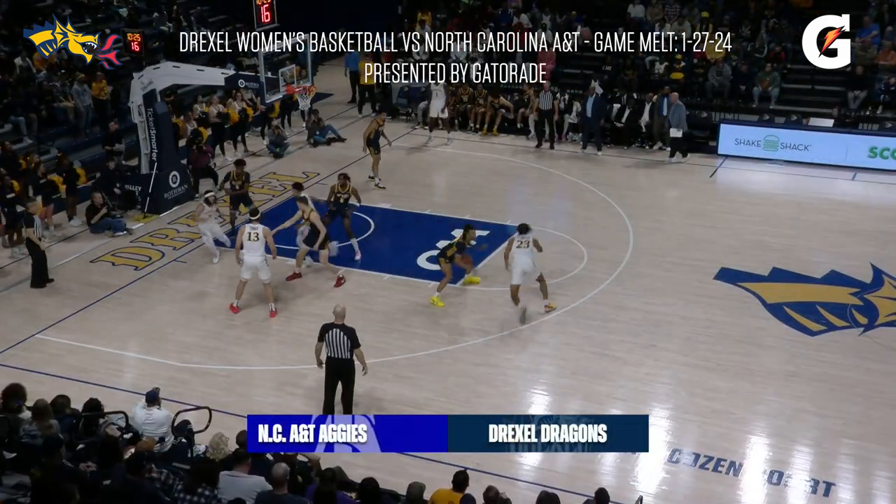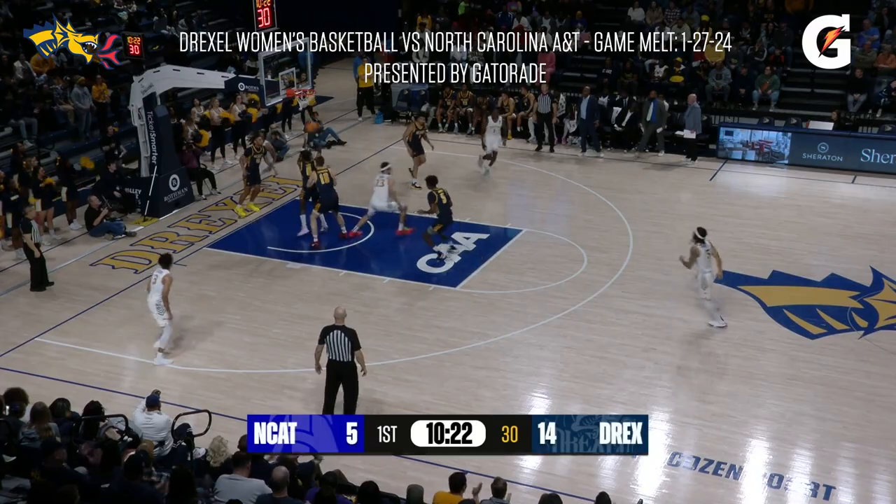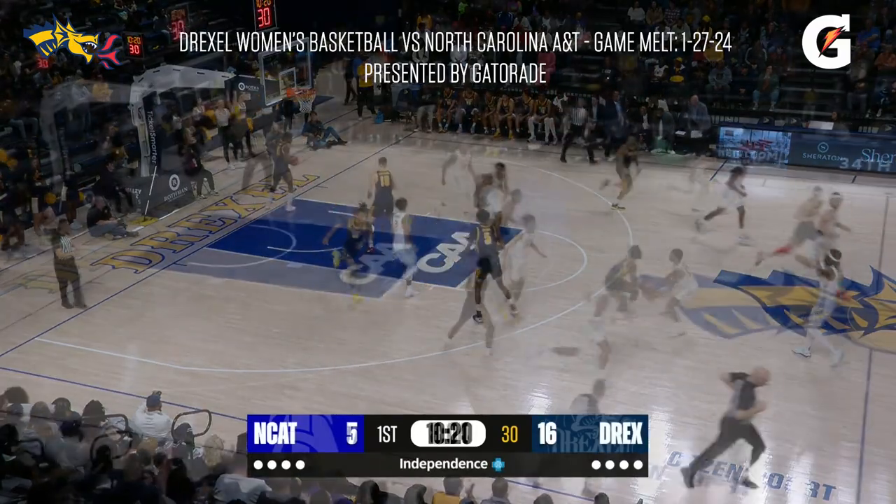The Dragons are rebounding everything. Yame Butler driving to the basket — high off the glass and in. How does he do that? Turnover.